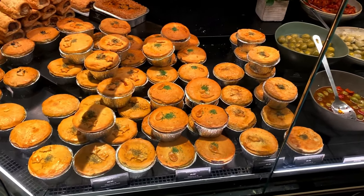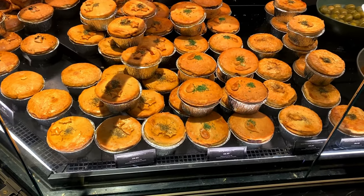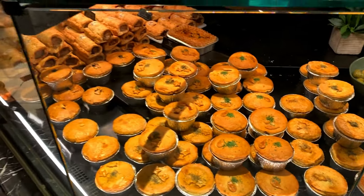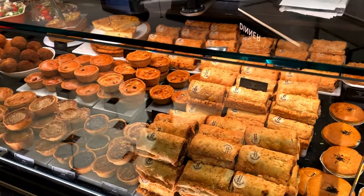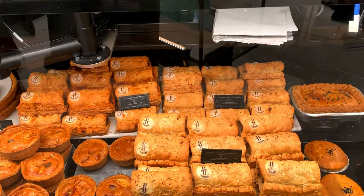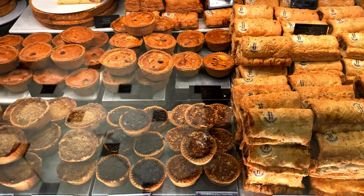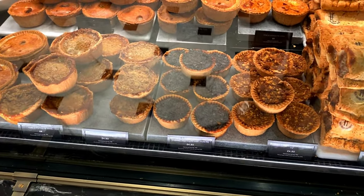So these are some of the pies: chicken and leek, ham pie, beef and stilton, mushroom asparagus. They look to be about £6.50. Then there are sausage rolls - Cumberland sausage, pork and apple, chorizo paprika sausage roll.